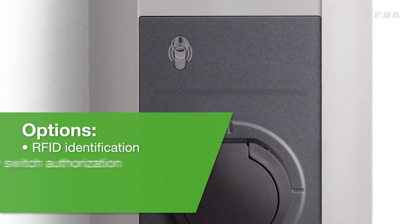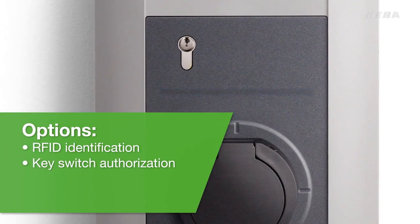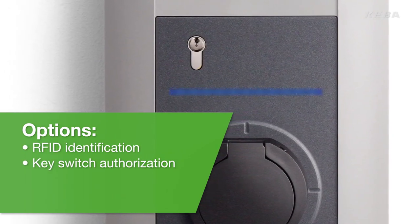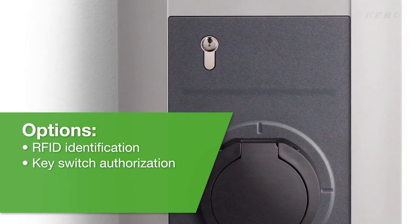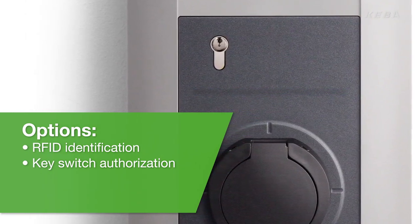RFID and key switch options are available for identification and authorization to ensure that only authorized persons can use the charging station. This is particularly useful in public or semi-public areas.